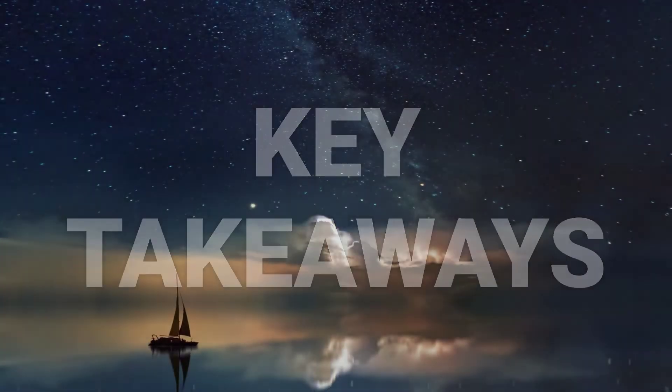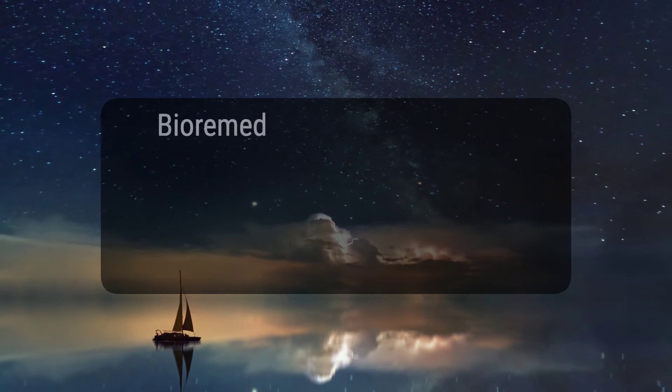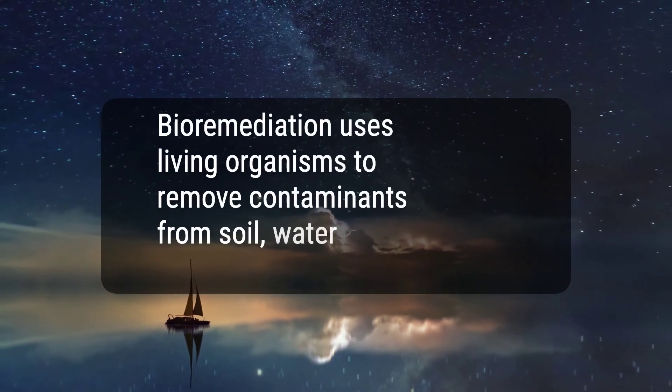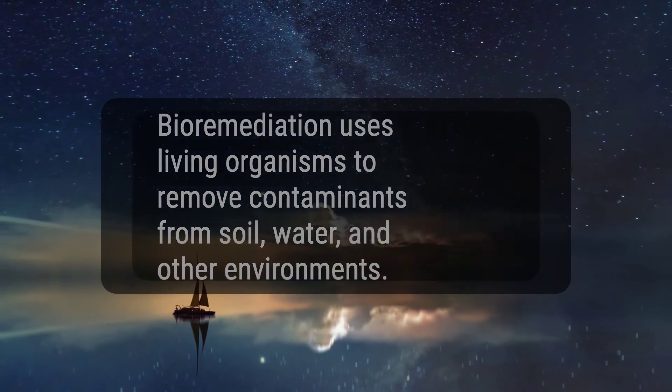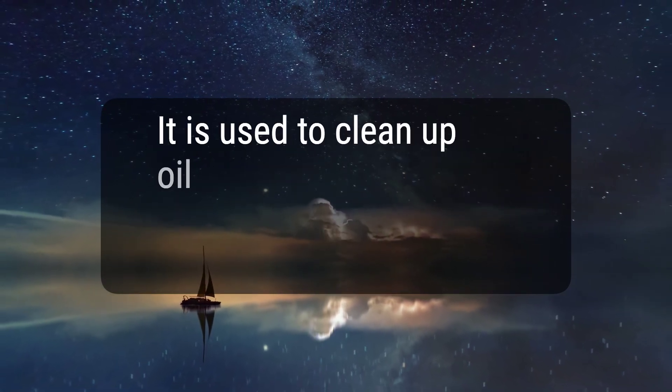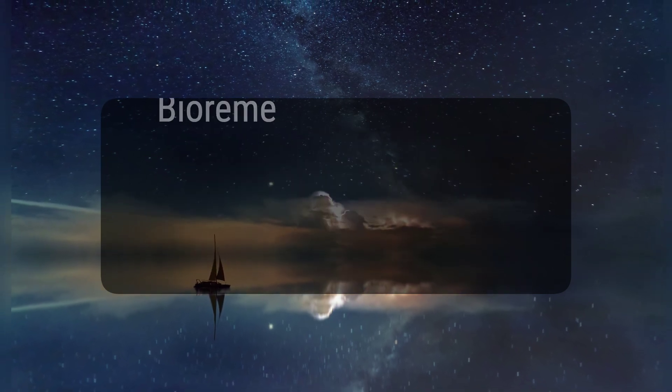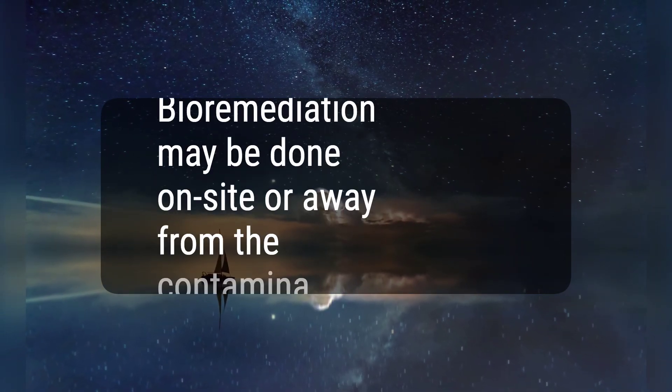Here are three key takeaways. 1. Bioremediation uses living organisms to remove contaminants from soil, water, and other environments. 2. It is used to clean up oil spills and contaminated groundwater. 3. Bioremediation may be done on-site or away from the contamination.